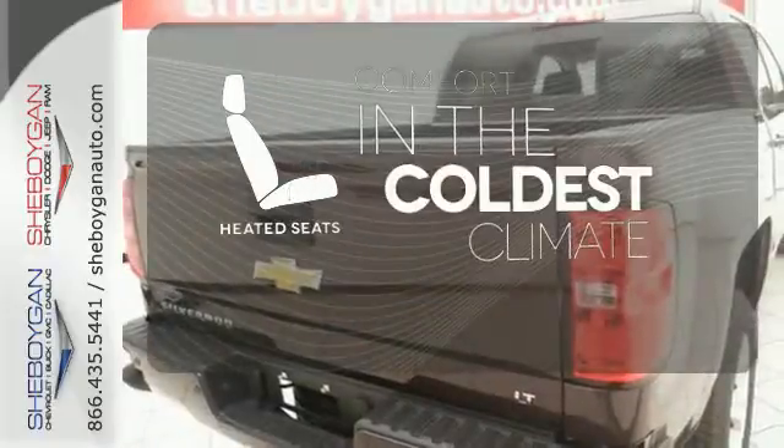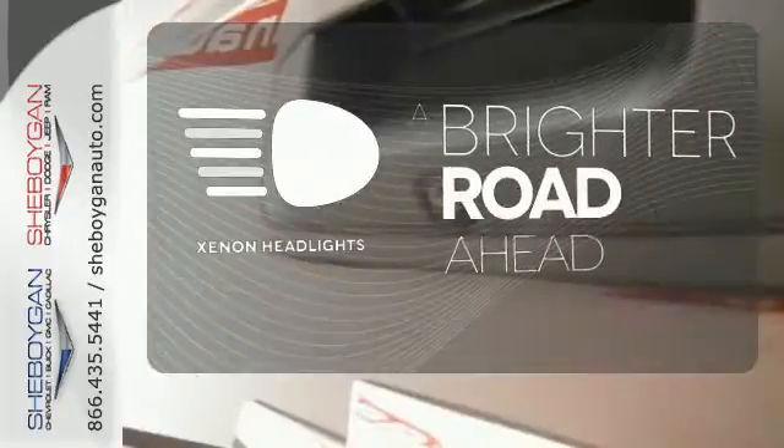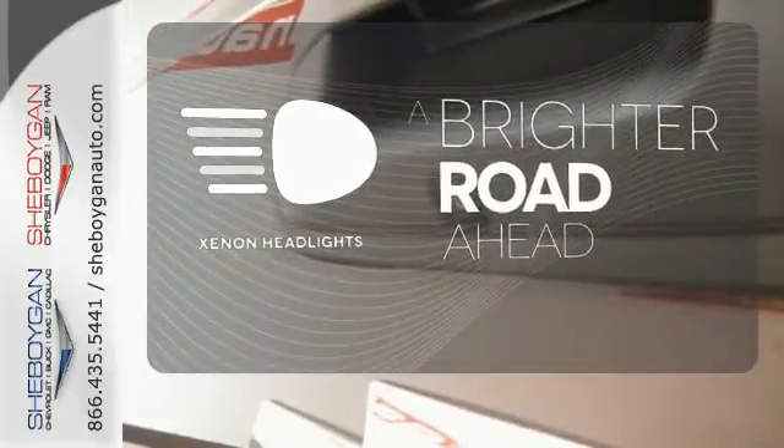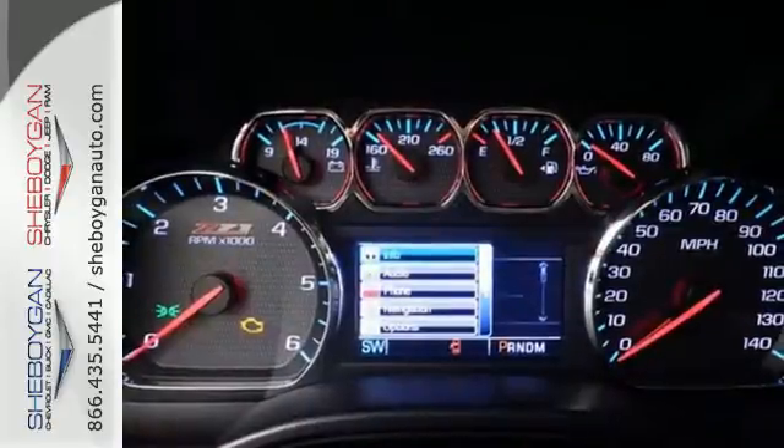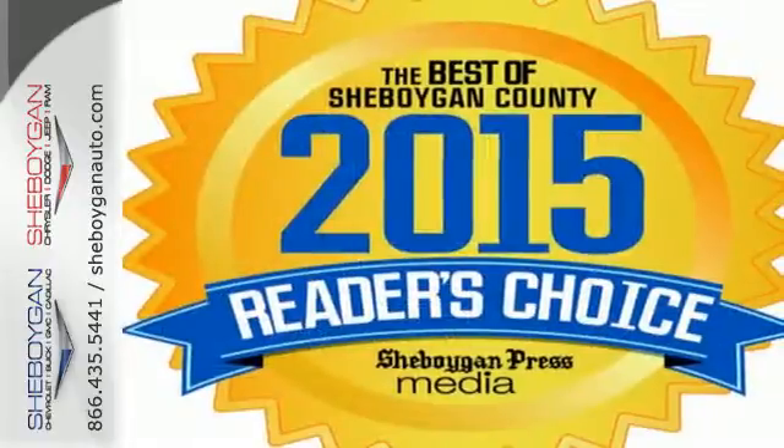The heated seats keep you comfortable no matter how cold it is. The Xenon headlights shine brighter for better visibility. It'll give you all the muscle you need while it watches your back the entire way. Check out the strength and safety of this Silverado today.